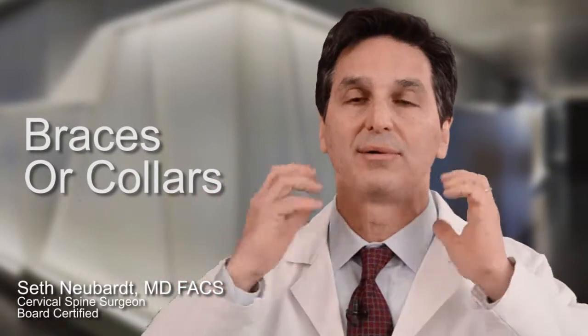For a cervical herniated disc, people always ask me what type of brace or collar they should use. And the answer is: don't. Don't use them at all. They really don't do anything — unless you're having a lot of neck spasm and you find yourself comfortable in a certain position. Sometimes people will come in with a towel wrapped around their neck and say, this is where I feel comfortable. For that patient, it's okay to use a brace.